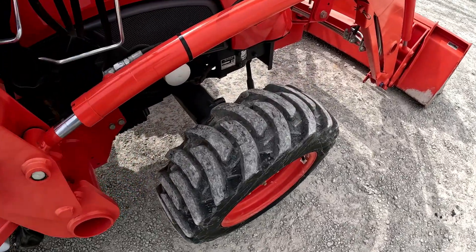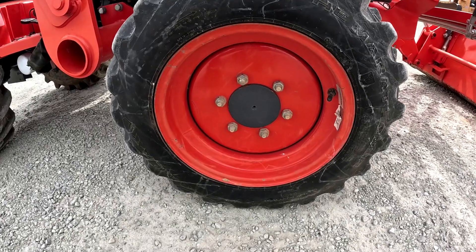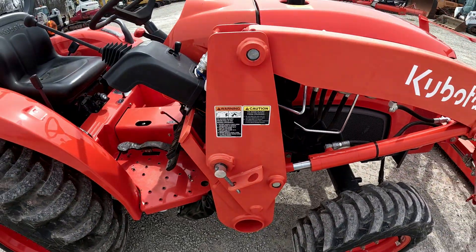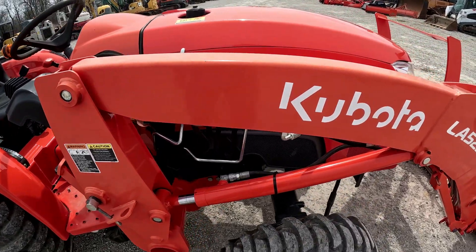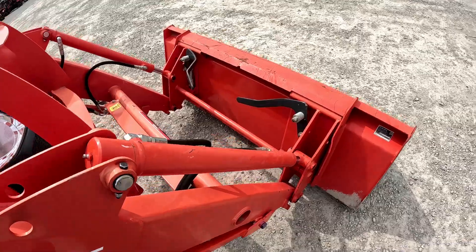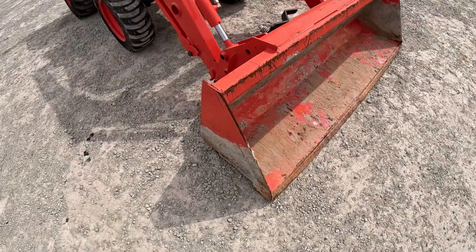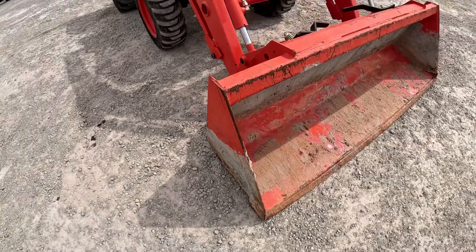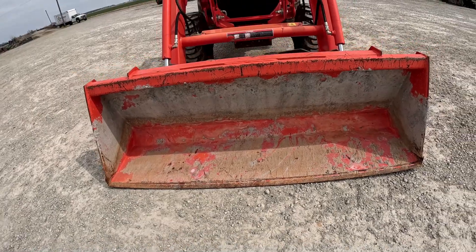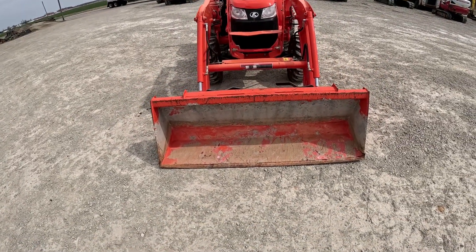This front tire again has lots of tread life and the rim is in good shape. This side of the loader matches up pretty well to the other side — the loader has a little bit of fade to it, everything's pretty straight. There is some cement inside the bucket and on the sides, but the bucket is nice and straight on the bottom and doesn't seem to have a big bow in it.